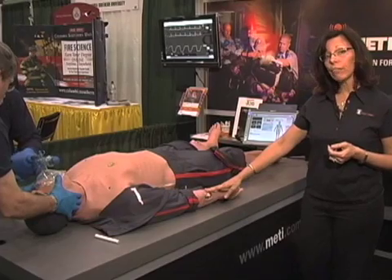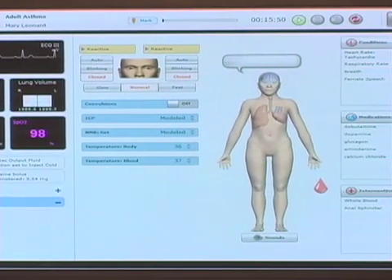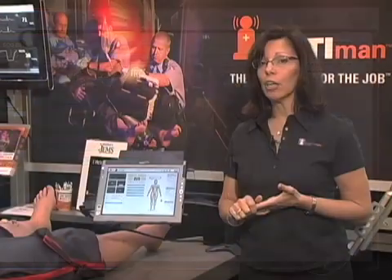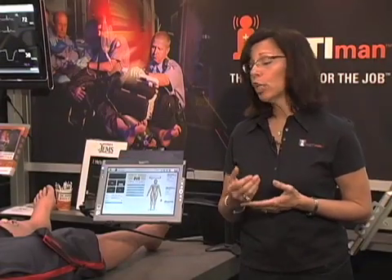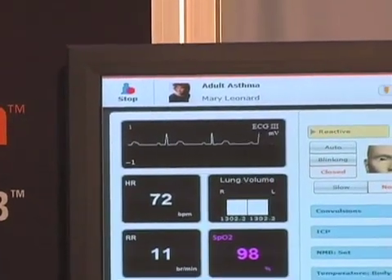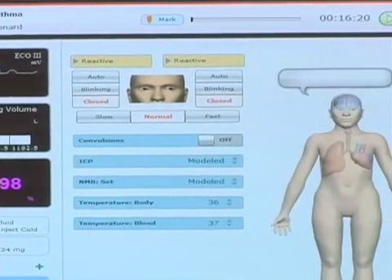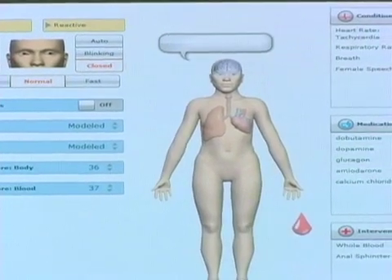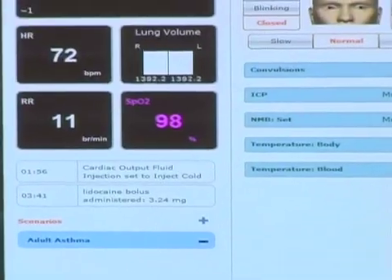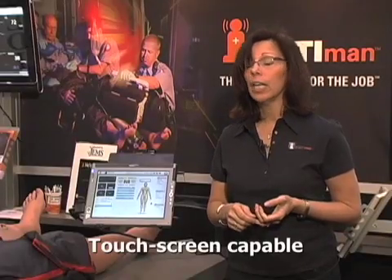One of the most important features of the simulator is the new Muse software. The Muse software has our patented physiology modeling of our physiology and pharmacology running in the background. We have added what we call the physiology assistant, which allows the instructor to control certain aspects on the fly with the modeling running in the background — controlling such things as heart rate, respiratory rate, blood pressure, and more. The system is network-based with the router and software built inside the mannequin. The Muse software will run on any Mac or PC browser as well as a touch screen tablet. Waveform display is also available as touch screen.